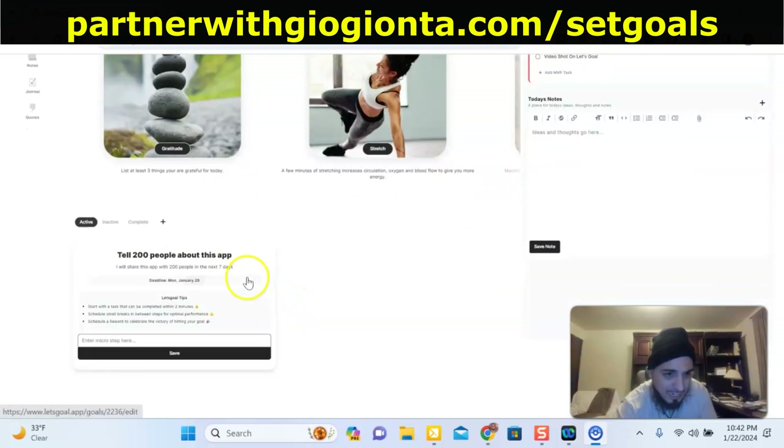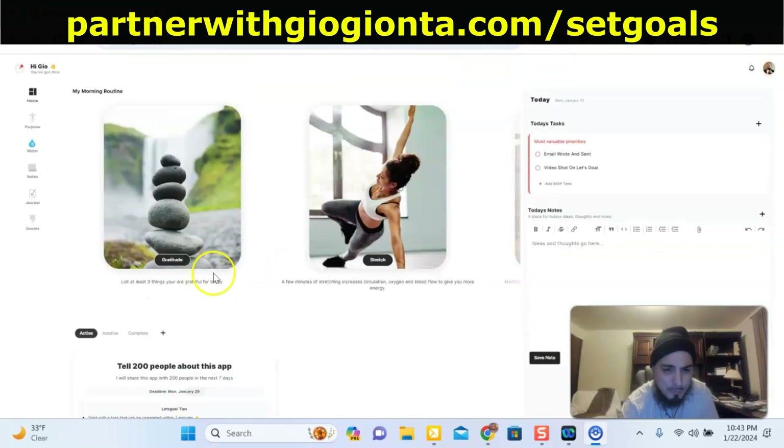Right here it asks you what you want to achieve — here are your goals that you want to achieve for the day. I have this: I want to tell 200 people about this amazing app. It gives you a deadline for when you want to do that by, and my deadline is on the 28th or 29th of January, which is exactly a week from now. So I want to tell 200 people about this app within a week.